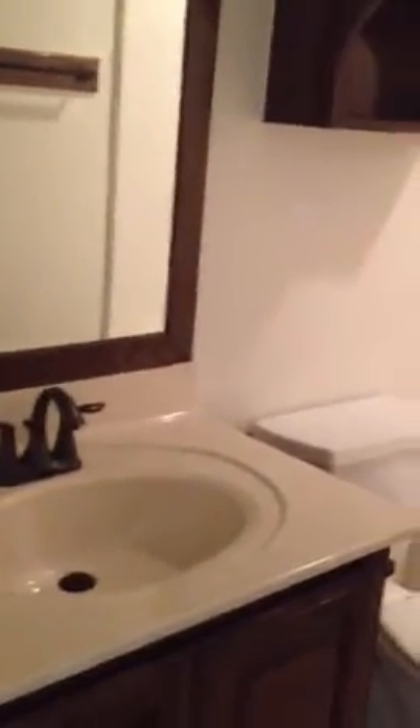Here's the hall bath. There's a little linen closet, nice fixtures, and a bathtub and shower combo.